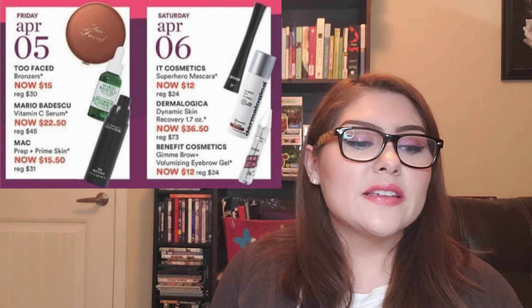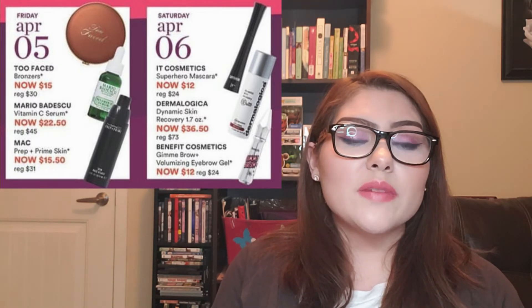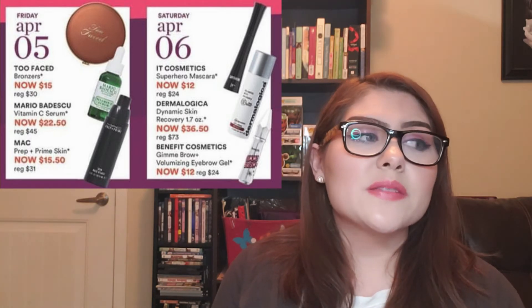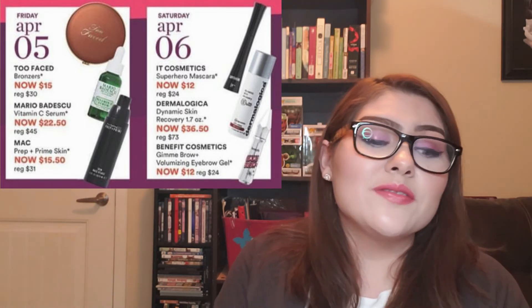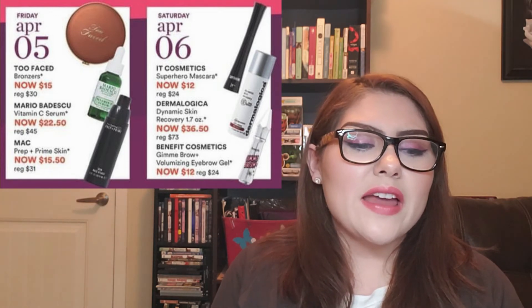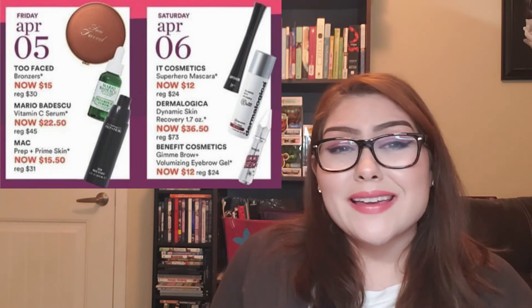Lastly, the Benefit Cosmetics Gimme Brow Volumizing Eyebrow Gel. I just finished a travel size of this one and I really absolutely liked it. Benefit Cosmetics does eyebrow products so very well, and the packaging is beautiful. I don't need it right now, but I'm going to put it in the maybe category — just because I can.